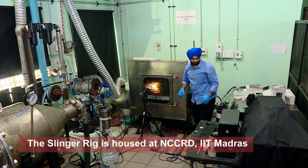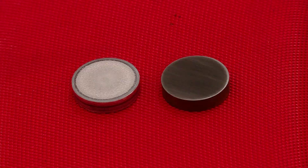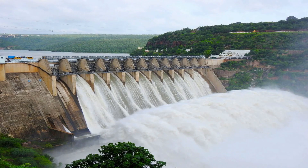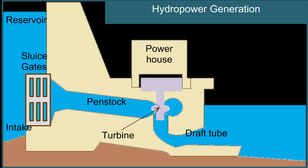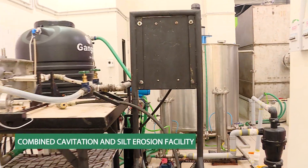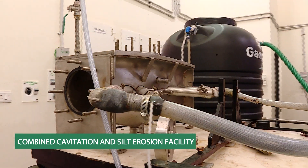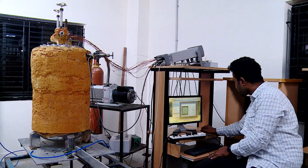The slinger rig is housed at NCCRD IIT Madras. Another vital category of multiphase flow involving phase change is the formation of vapor bubbles in liquids through cavitation. Cavitation bubbles upon collapse cause material damage. Hydropower plants in India suffer from turbine blade erosion due to combined cavitation and impingement of silt particles. With funding from the Ministry of Power, a novel combined cavitation and silt erosion facility developed at IIT Madras can assess a material's erosion resistance through an accelerated combined test.